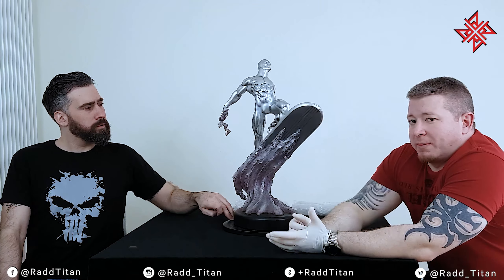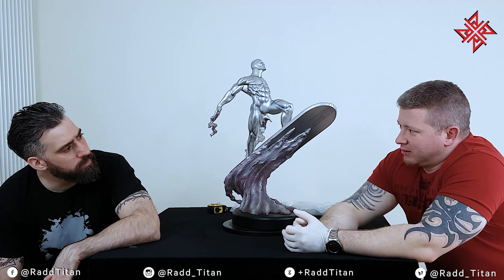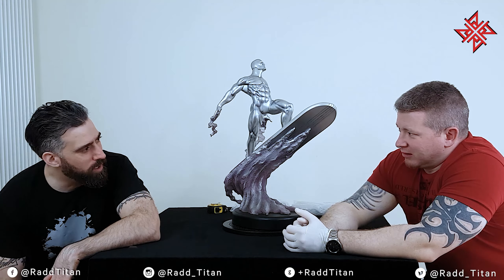That said, there are still issues I completely stand by with this piece that we'll go through shortly. I think I made a good case for my change of heart. As I said, I'm a big fan of Silver Surfer.